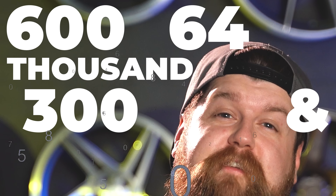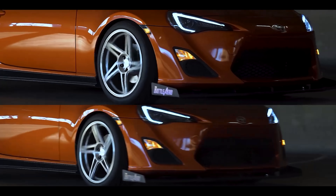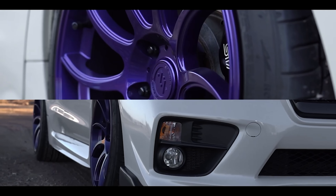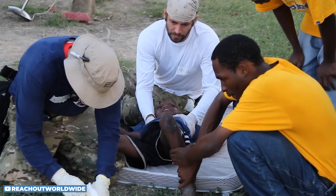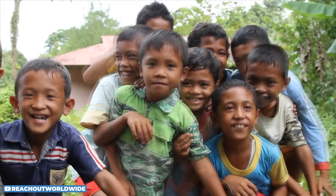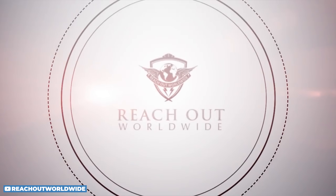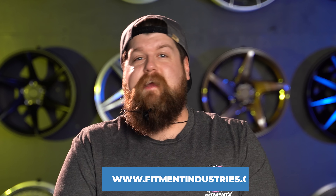Before we dive right in, make sure you're subscribed — it helps us out a ton. A huge thank you to the 664,371 of you who are already subscribed. We upload literally every single day and you're not going to want to miss any of the fun or the giveaways. This time for the first time ever you have three different chances to win: first place wins Fortune Auto coilovers and a set of Artisa wheels wrapped in Continental tires, second winner gets a set of Artisa wheels of their choice, and the third winner gets a $200 gift card. We're doing all this to raise money for Reach Out Worldwide, a charity that aids in disaster relief by helping clean up, supplying rebuild materials, providing medical care, and supplying MREs and water filtration devices to affected communities. Head over to fitmentindustries.com to get entered.